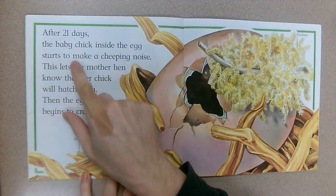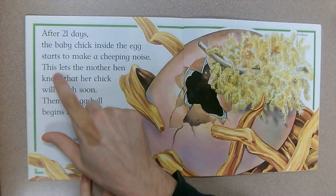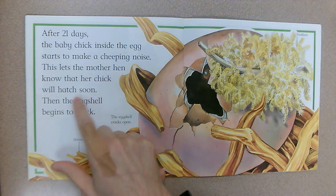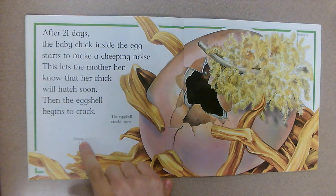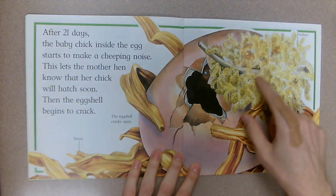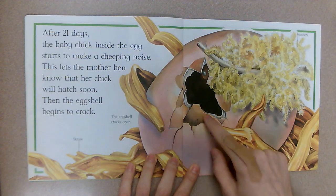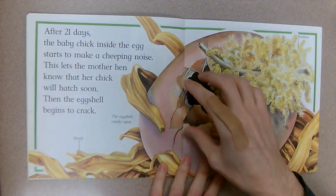After 21 days, the baby chick inside the egg starts to make a cheeping noise — cheep cheep cheep — this lets the mother hen know that her chick will hatch soon. Then the eggshell begins to crack. We've got straw for our nest, the eggshell cracks open — what do you think is going to pop out, and how did it crack? Let's find out.